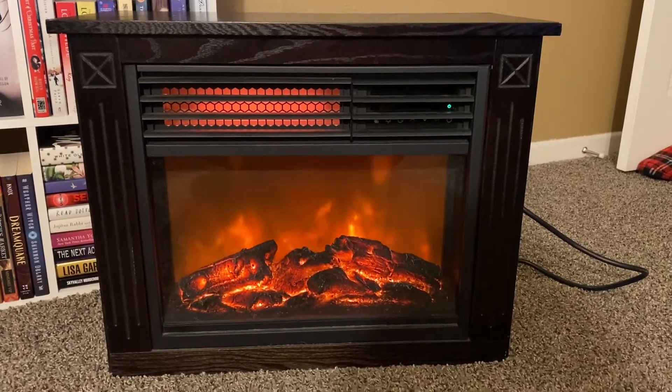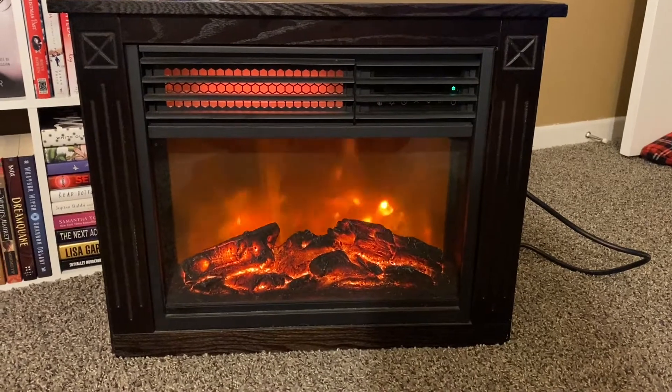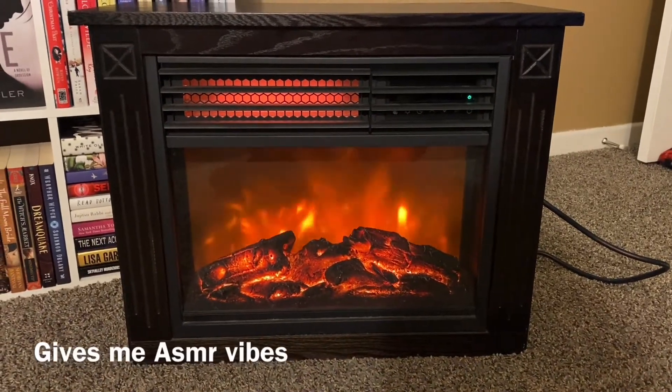Hey guys! Welcome back to my channel, Reading in Retail. If you're new here, my name is Crystal. Welcome.